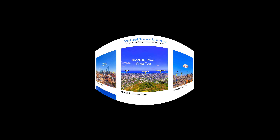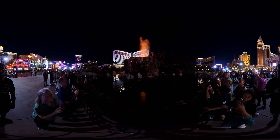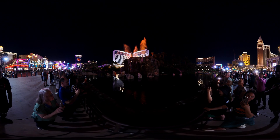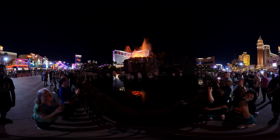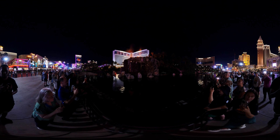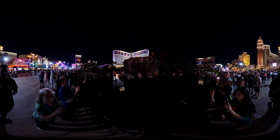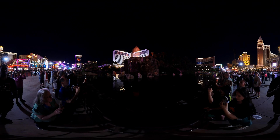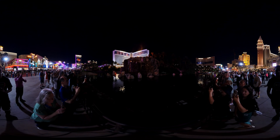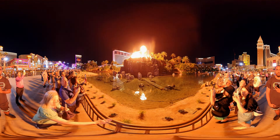Alright, let's get back to the tour. Next is the Mirage.